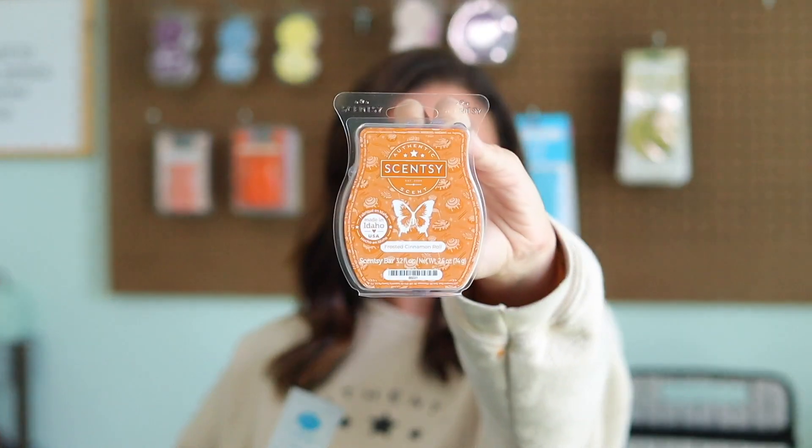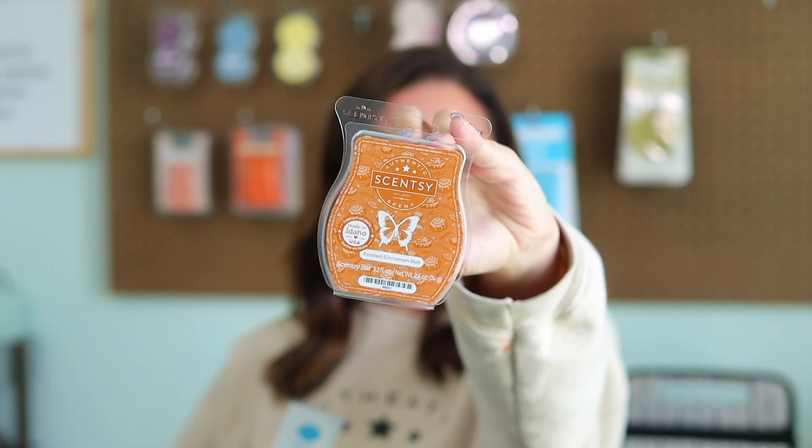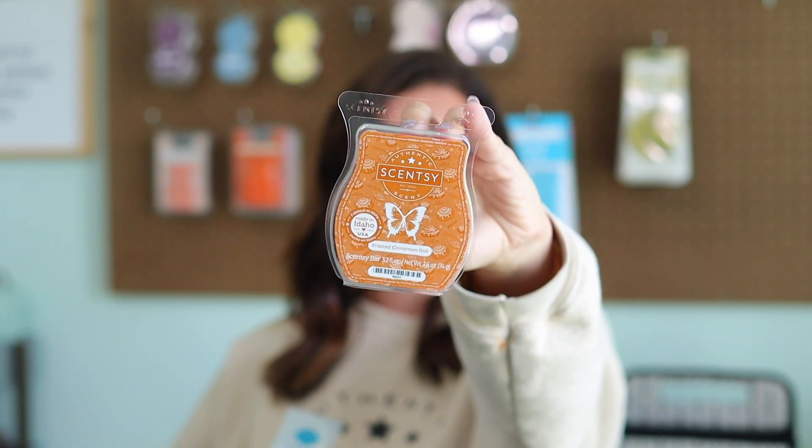Last but not least, we get a sample of Luna in the hand cream. We didn't get a wax sample of the upcoming scent of the month because we actually got it as a full Scentsy bar — usually most Whiff Boxes give a sample of the upcoming scent of the month, but this time they gave us a full bar of it. So for the sample in this box, they gave us hand cream in Luna.